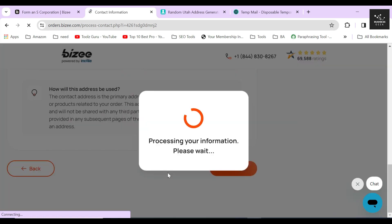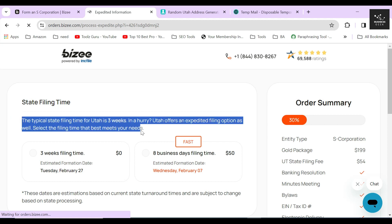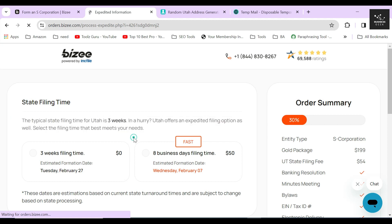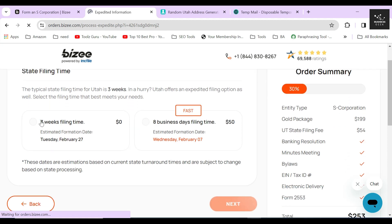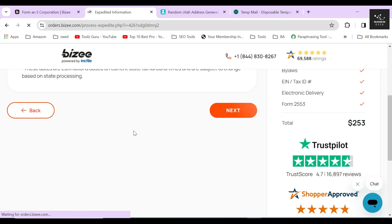In the next section, they will ask whether you want an expedited filing service. Normally, if you form your corporation through Bizee using the Gold package, the typical waiting time is about three weeks. But if you select this service, they will process all your documents and legal formalities within eight business days and file your corporation for an additional $50. Since I don't need this service, I'll click Next.